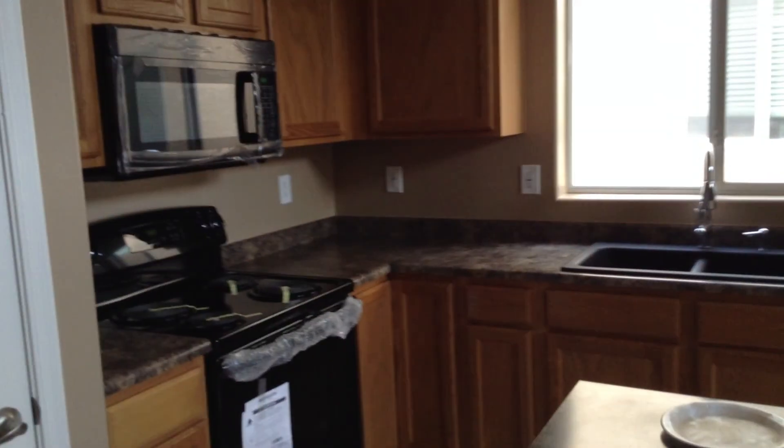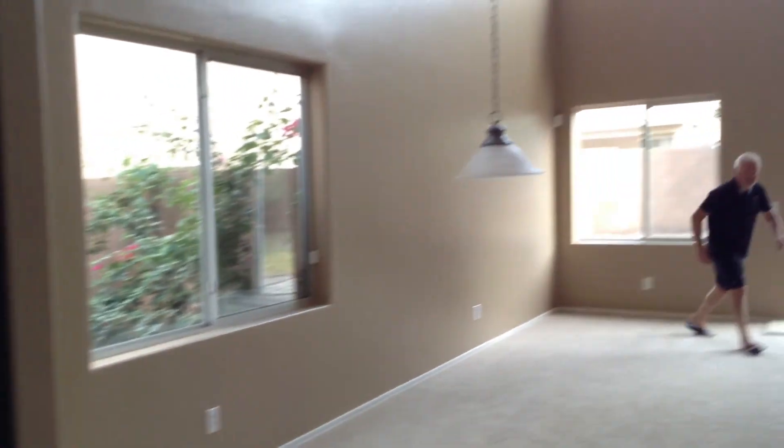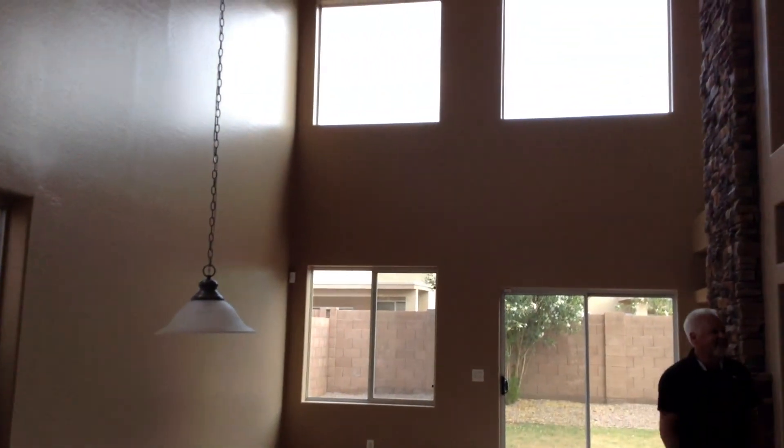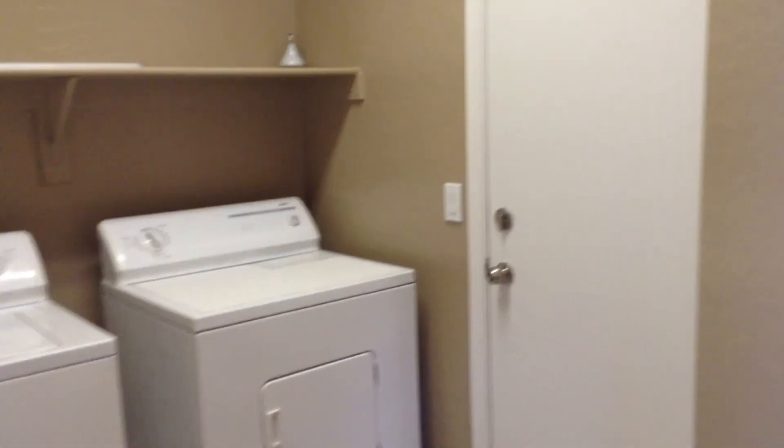Kitchen area — all new appliances and a new sink. Laundry room. And then your door out to your garage.